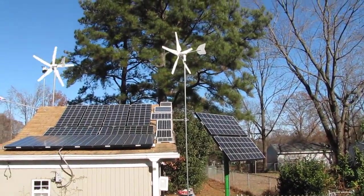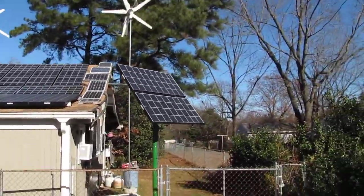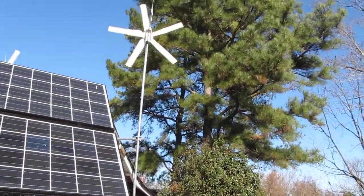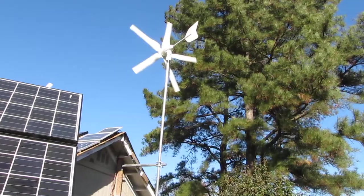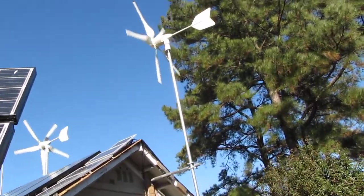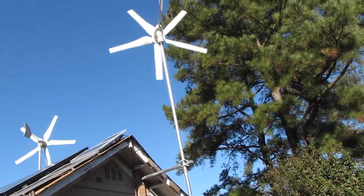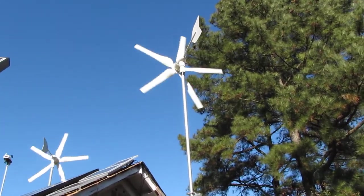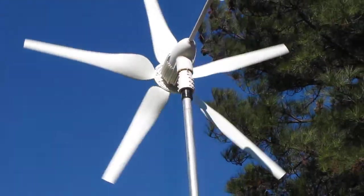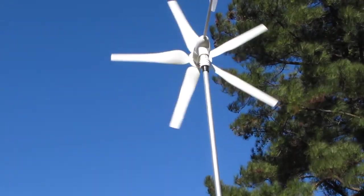These wind turbines aren't loud at all. I'll get right up on them and show them to y'all. I enjoy making videos — I'm trying not to make it monotonous. It looks like it's sitting still but it's actually going to town. That's the new style high energy right there. They aren't loud at all — I'm kind of whispering right now.